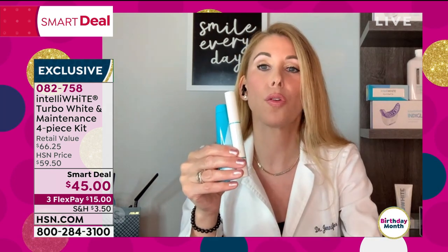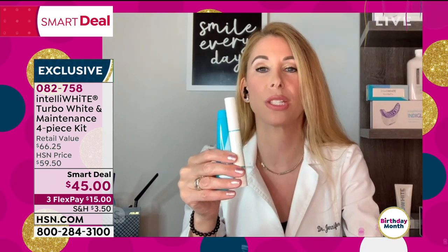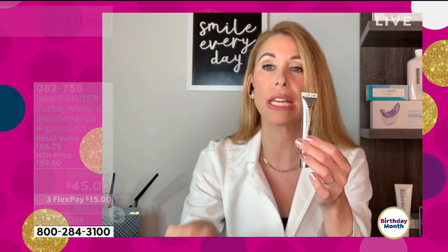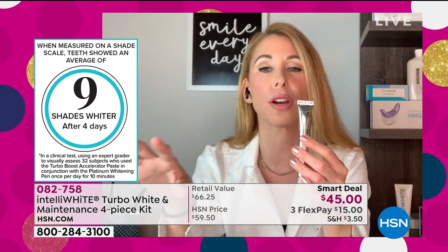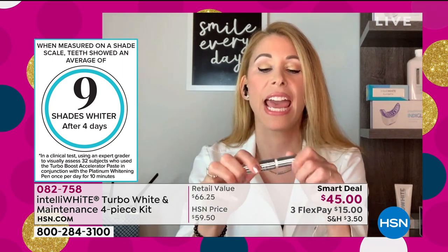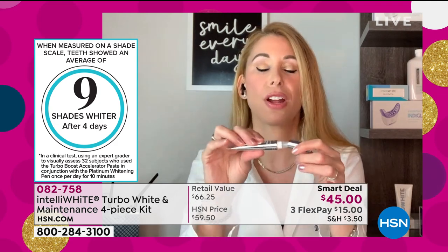We're not only doing 40 treatments and getting nine shades whiter in just four treatments — which is probably months and months of whitening — we're also giving you 30 on-the-go whitening treatments. This is your whitening insurance policy, so you don't have to stay on an all-white diet or worry about what you're eating. You can have coffee, tea, red wine — every time you eat or drink something, just open it up and scrub it on your teeth.